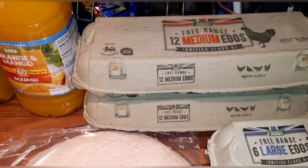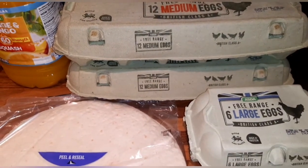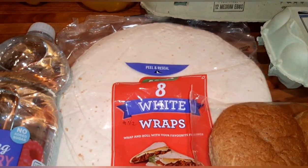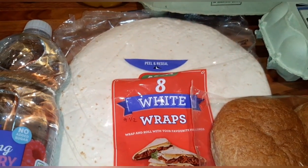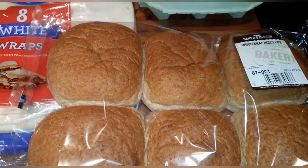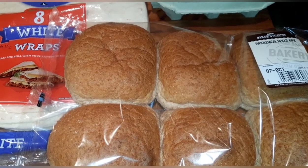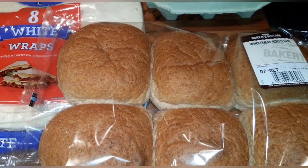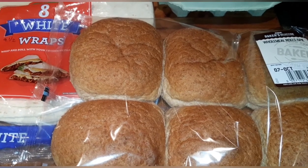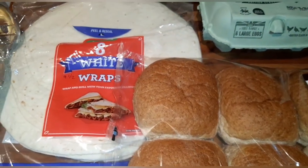I ordered two packs of 15 free range eggs but they didn't have any, so they sent me two packs of 12 medium free range eggs and a six large free range eggs. The white wraps are for Declan and are nine and a half syns each. I've bought myself one pack of wholemeal wraps — one wrap weighing 60 grams is your Healthy Extra B while I research making wholemeal rolls in the bread maker.